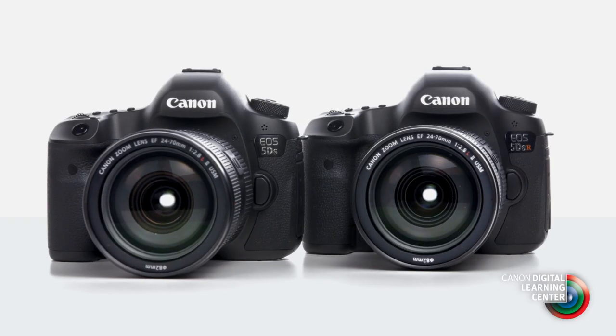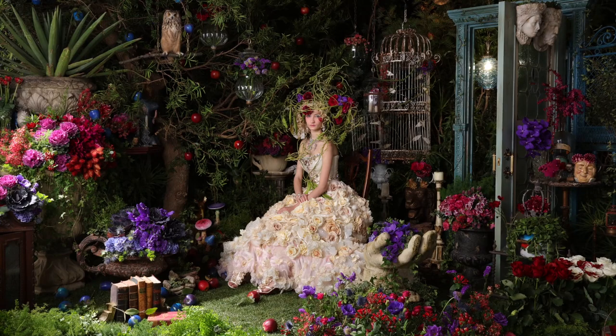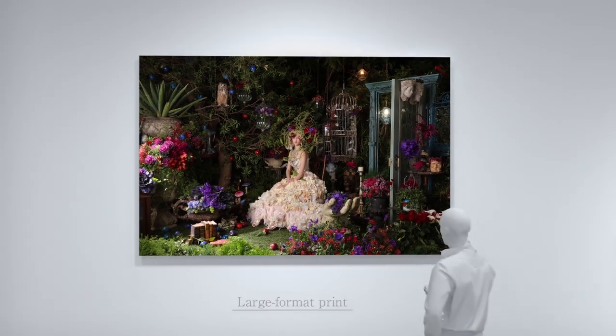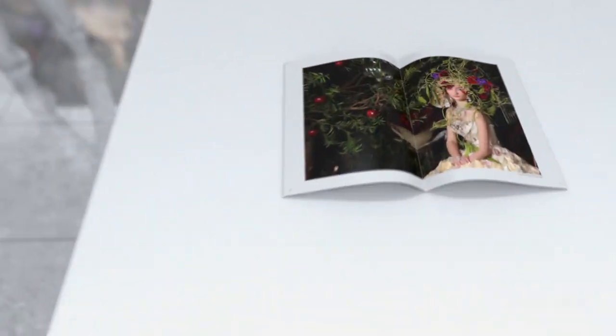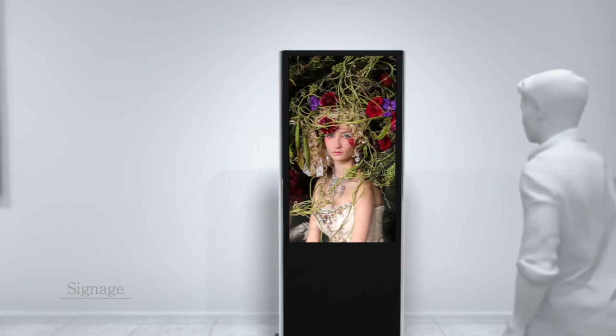The question remains: is the new high resolution EOS 5DS or the 5DSR the right camera for you? If large and supremely detailed output is an important part of your work, then an EOS 5DS may indeed be your next camera. The 50.6 million pixels open tremendous new imaging possibilities for Canon full-frame shooters.